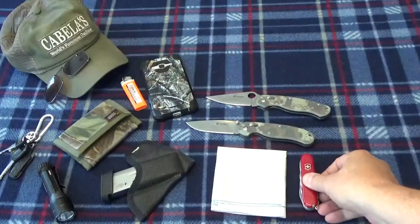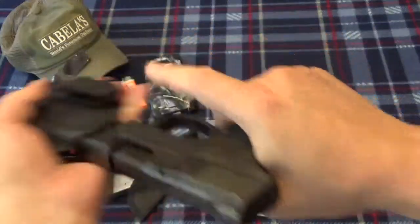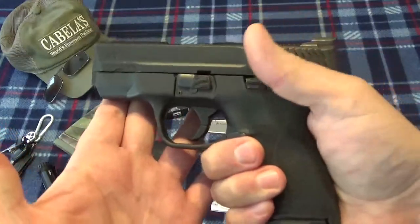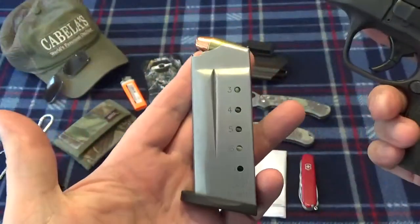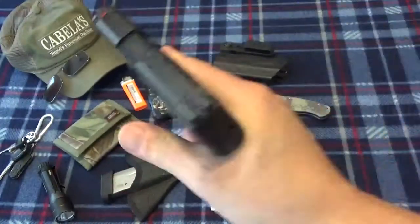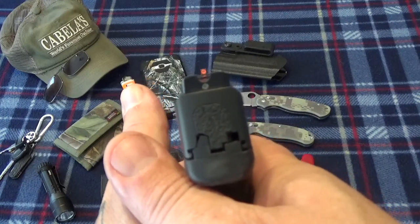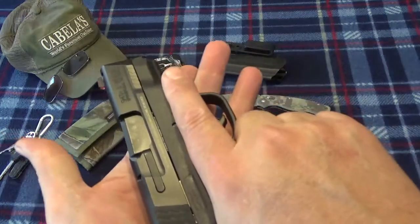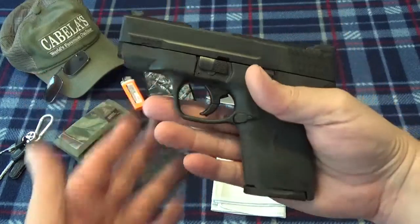Now for the big reveal — off the belt. I'm running the DeSantis holster and this is the Smith and Wesson Shield in 45 caliber. I'm running the six-round magazine as primary with one in the chamber, and the seven-round as backup. We've got XS Sight Systems tritium sights — front and rear tritium makes it a lot easier to line up in low light. This is my new primary carry and I'm loving this pistol.